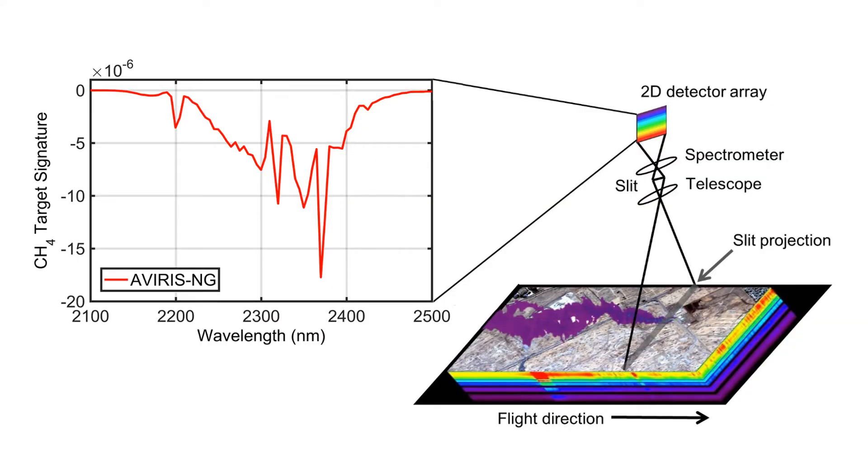The AVIRIS Next Generation Imaging Spectrometer was developed at the Jet Propulsion Laboratory. This is a push broom instrument that scans over the surface of the earth measuring reflected solar radiation at different wavelengths from 350 to 2,500 nanometers. The methane gas absorption features are shown on the left between 2,100 and 2,500 nanometers, with the strongest absorption features around 2,375 nanometers.